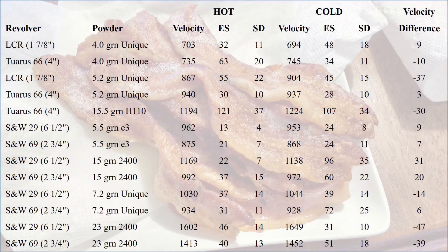This is a pretty small sample size, but we can notice a few things here. For the loads with Unique, we have some where the hot bullets were faster and some where the cold bullets were faster. Also, the extreme spread and standard deviation numbers were all over the place. It's hard to make any conclusions based on the Unique information.